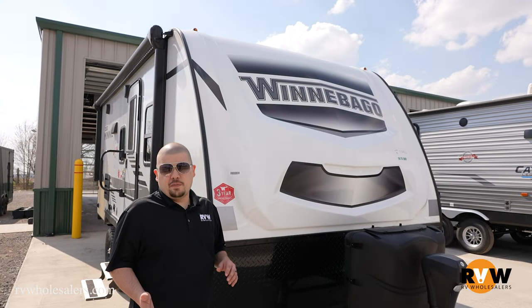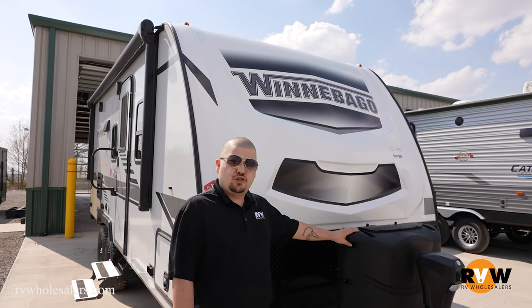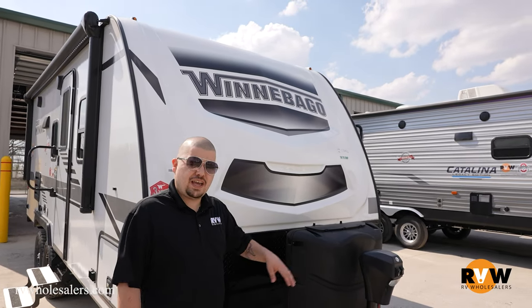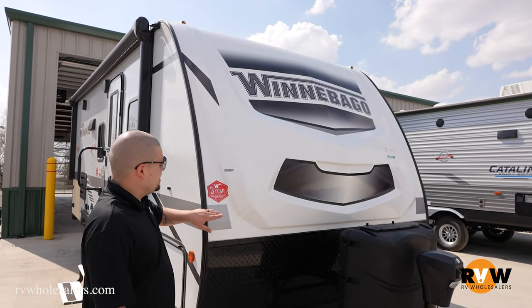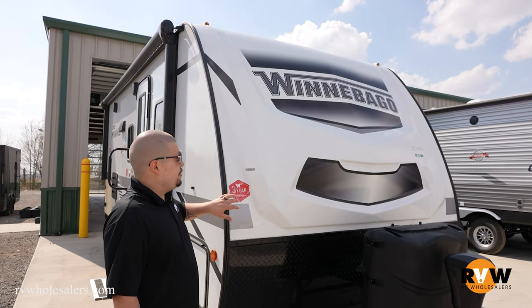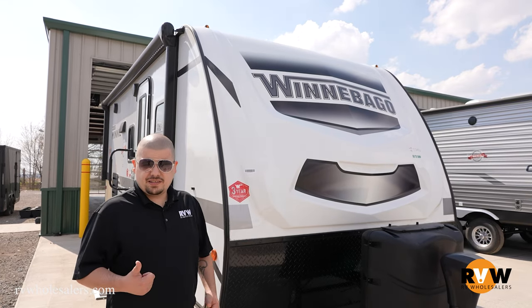Up here in front of the Winnebago Micro Mini, we do have a nice painted front cap. We do have two propane tanks with a power tongue jack, a ball size of 2 and 5/16ths. As you see, we do have a sticker here saying that Winnebago has a three-year limited structural warranty, which is a big plus.